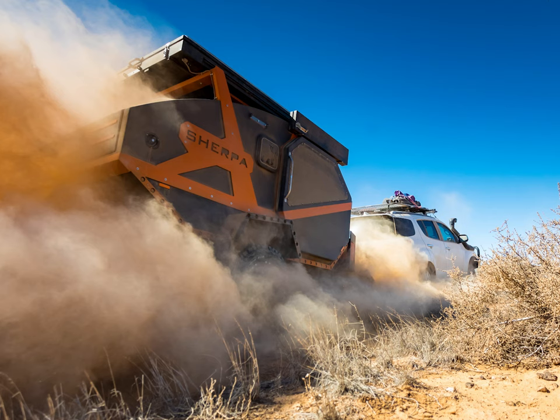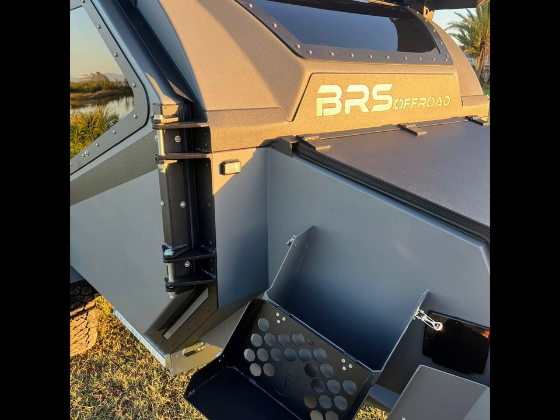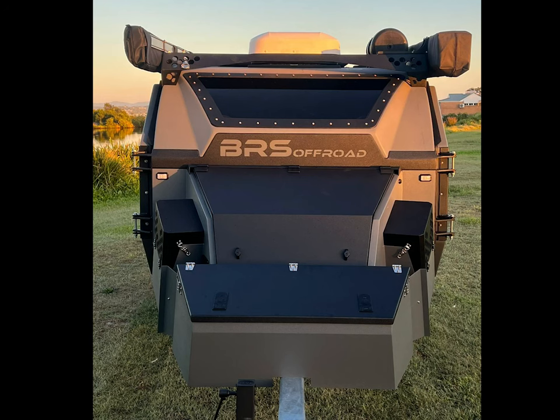It weighs in at 2,200 to 2,600 pounds, depending on how it's equipped. It's packed full of impressive features, like the stargazing window, so as you're drifting off to sleep, you can look out through uninterrupted views of the night sky.